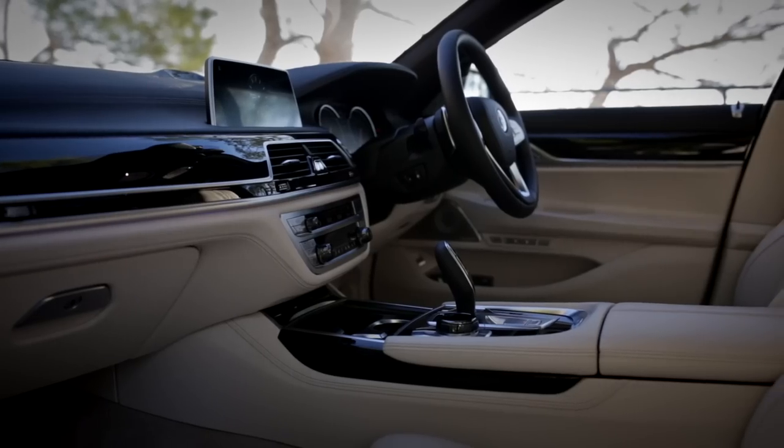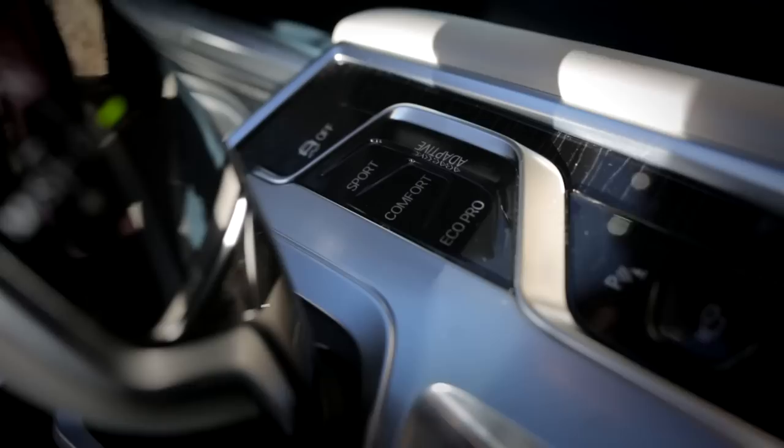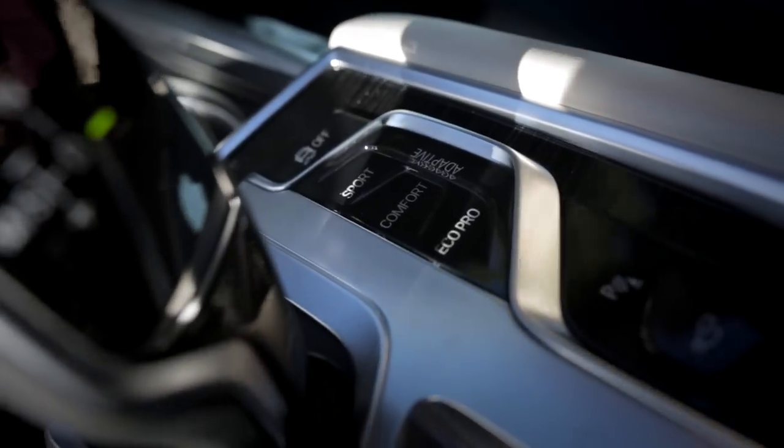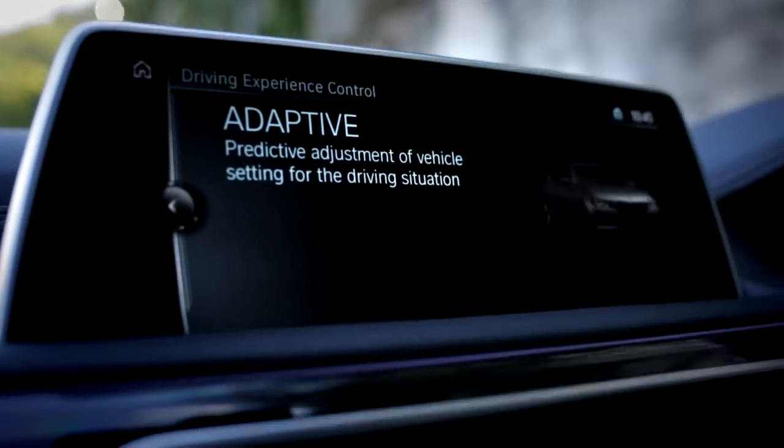Its construction uses aluminium and carbon fibre reinforced plastic, like what you get out of the i8 and the i3. That goes down the middle, all to keep the car's centre of gravity nice and low. Now, like every luxury car nowadays, the 7-series has a number of driving modes, but this one has something truly new. It's called adaptive mode — it's basically the 'this car is cleverer than you' button.